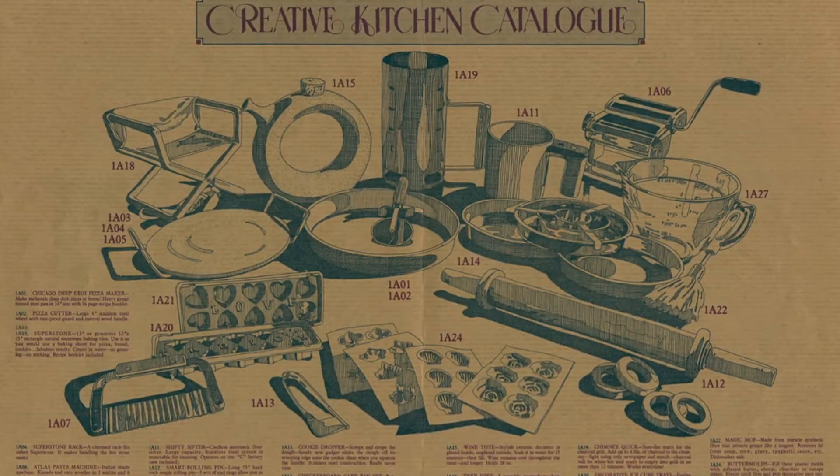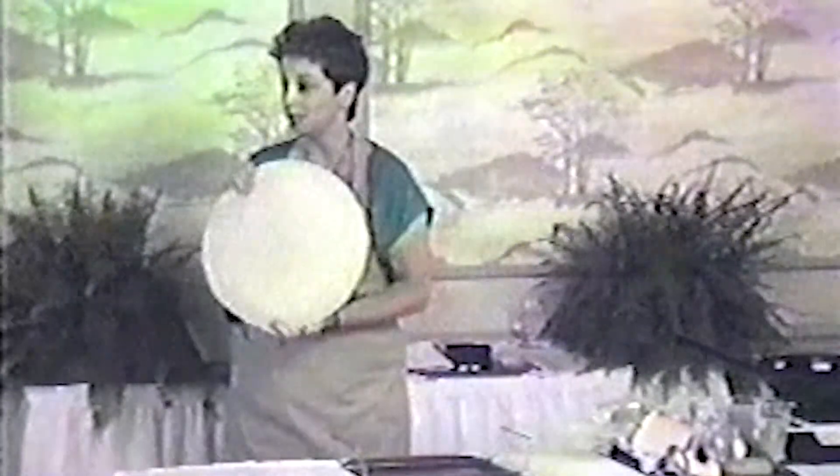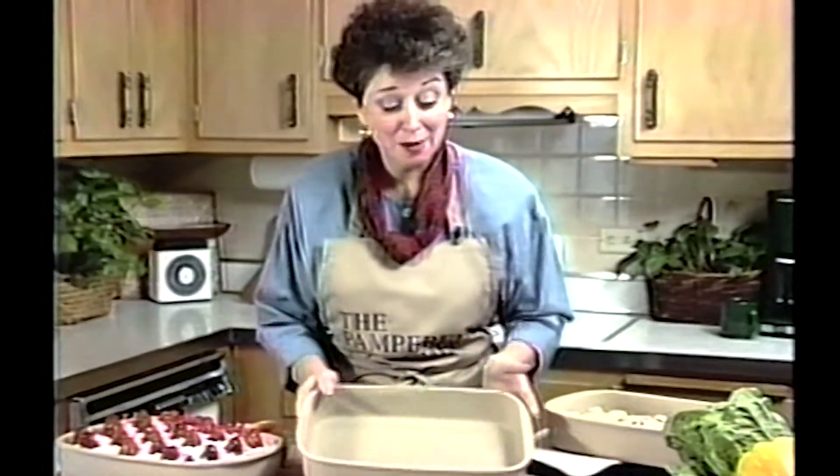Stoneware's been in the line since the inception of the company. Doris, when she started the company, went to the merchandise mart here in Chicago and found stoneware. She was able to borrow the stone, take it home, test it in her kitchen, really liked the performance — really liked what stoneware brought as opposed to the basic metal pans that were available in the market.